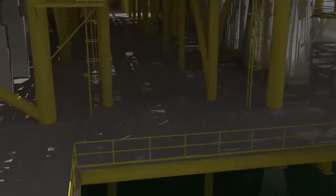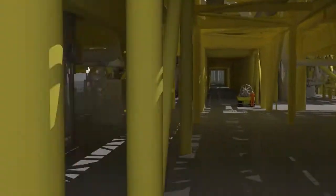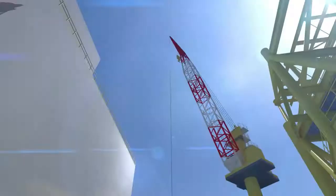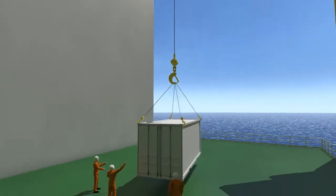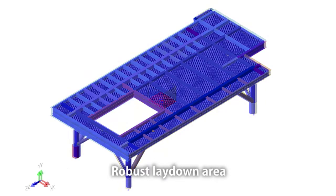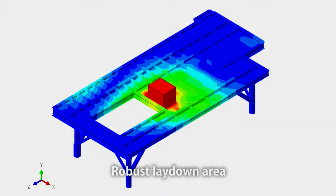Since the FLNG facility remains at sea, securing accessibility for maintenance becomes a matter of great importance. Passage for equipment must be provided so that smooth access in limited spaces is secured. Lifting operations using cranes pose a challenge to maintaining work safety. The lay-down area is designed to have sufficient strength to withstand the impact of any dropped objects during operations.